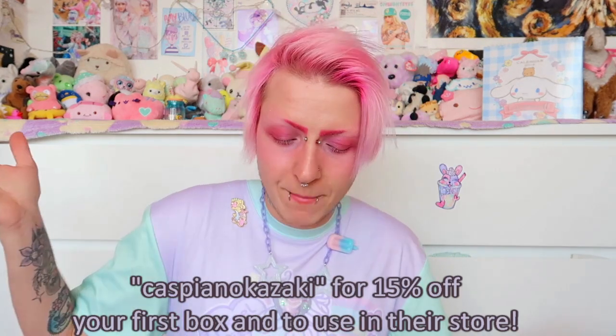Thank you PastelPixie for sending me all these amazing things — I'm very honored that you sent me another box. I love them so much, the contents are always amazing, and I totally recommend that you check them out too. They've given me a discount code which I'll add here for a box of your own. Go check out all these artists — I'll link everything down below. Thank you so much for watching, bye!